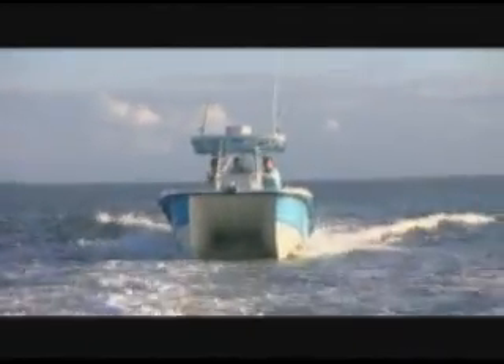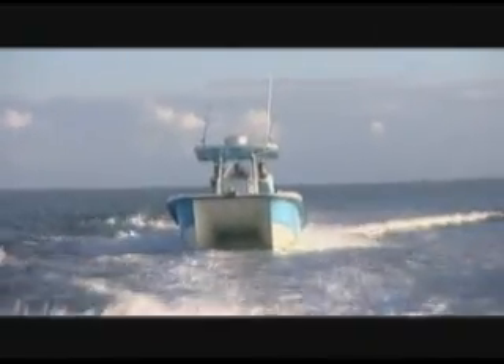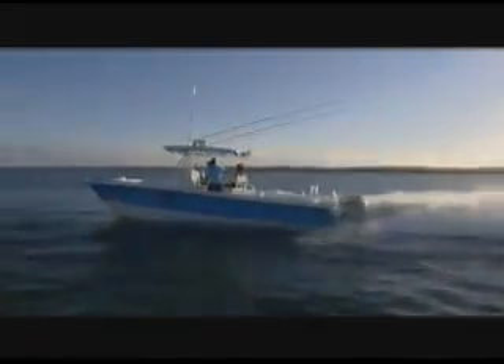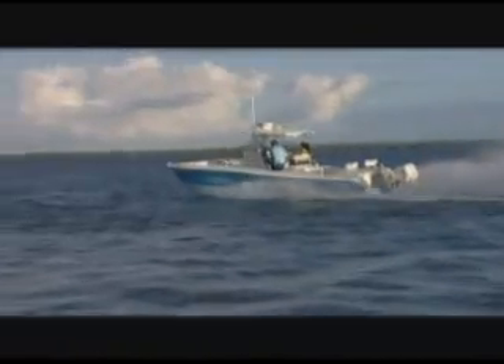The last thing I want to show you with the catamaran is how to turn at a high rate of speed. With monohulls, this is how you get thrown out of the boat. Highly unlikely with this hull — watch: hard turn to the left at high rate of speed. Here we go — totally flat, no lean whatsoever.